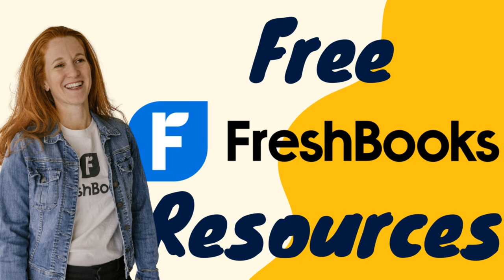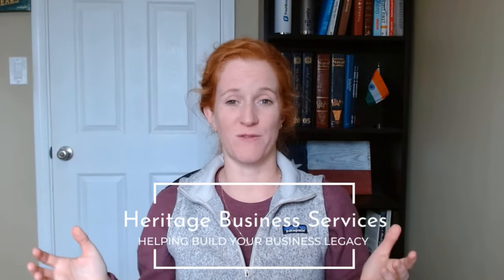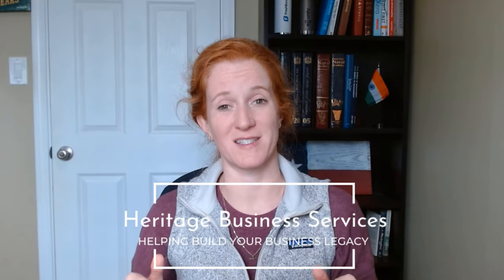One last reminder: if you appreciated this video, you can use my referral links for either QuickBooks or FreshBooks — I'd sure appreciate it. And if you end up selecting FreshBooks, the number one best thing you can do is watch my video entitled 'Free FreshBooks Resources,' where in three minutes I'm going to give you a handful of things that are going to save you so much time. I'm Kate Josephine Johnson and I help business owners build their business legacy.